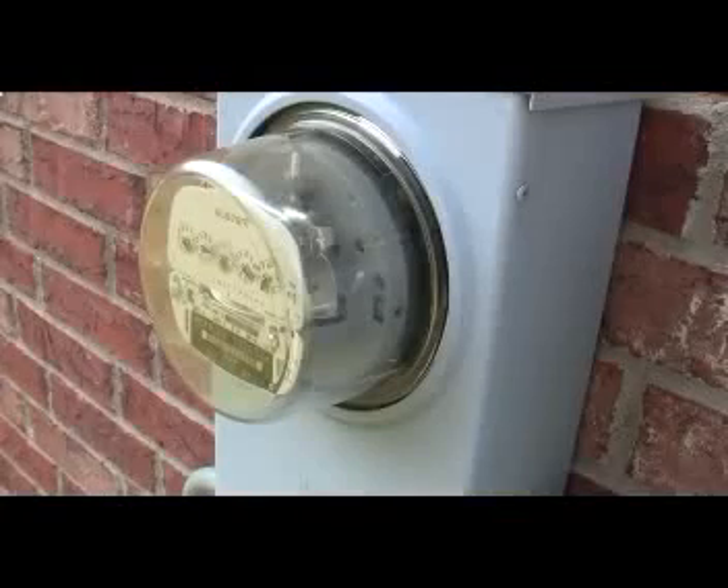Did you know you can actually decrease your energy consumption in the summer by using a ceiling fan? Well, it's true. The correct ceiling fan, operating in conjunction with your air conditioning system and following a few simple to remember tips, will result in lower energy use overall.